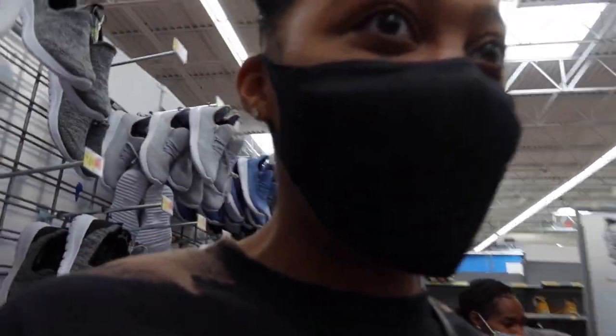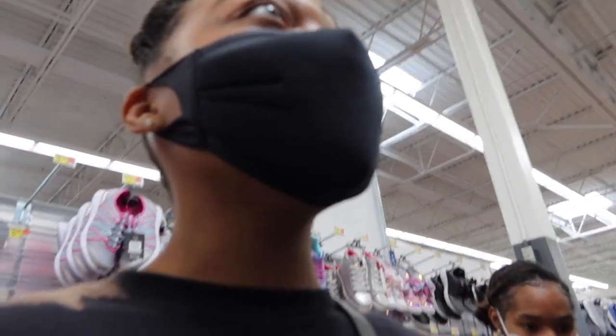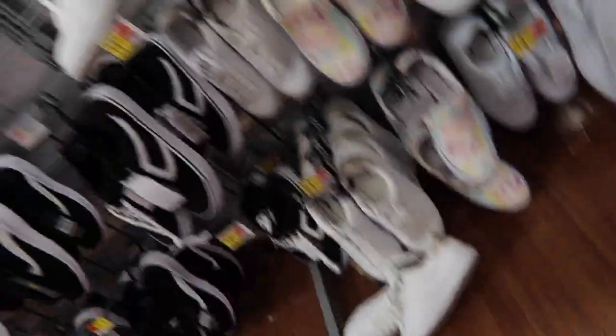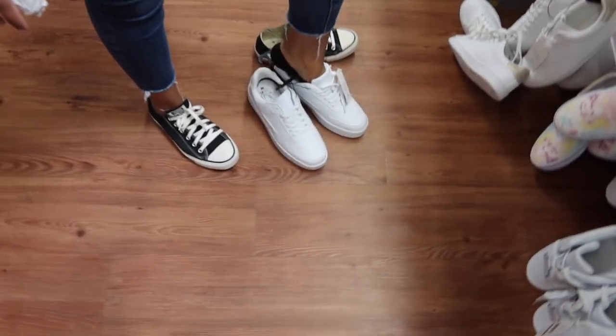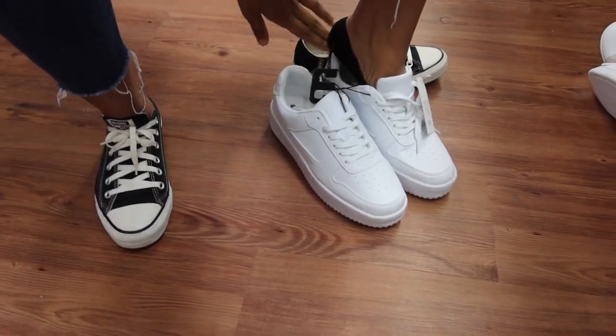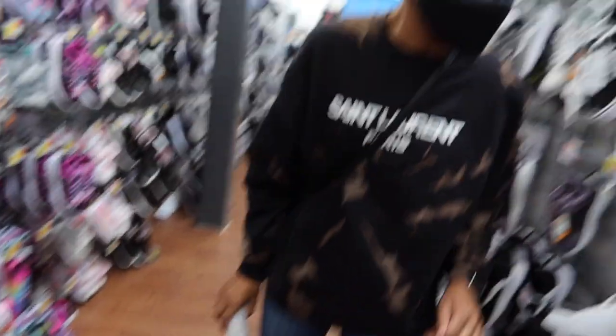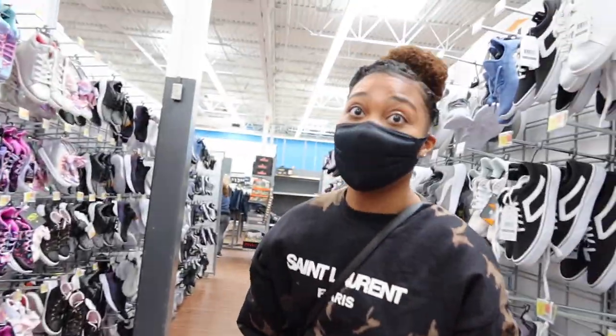All right everybody, so we are in Walmart and these are the shoes. Oh, look at her, she's kind of cute. I definitely need a size bigger than a seven — these are the biggest shoes y'all, that everybody's been getting. I'll try the eight and a half. Oh they look big. They actually look cute, yeah they're really cute. This is the eight and a half — it feels like a perfect fit for real. Okay so next we're going to go look for the paint.